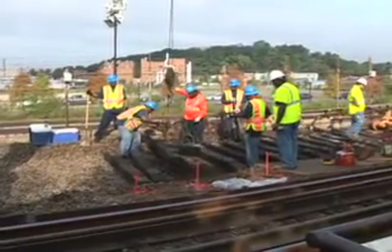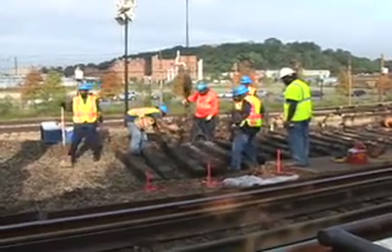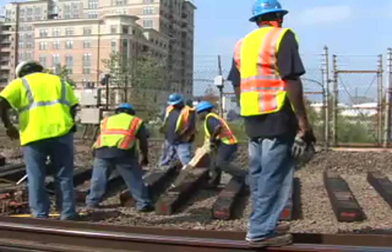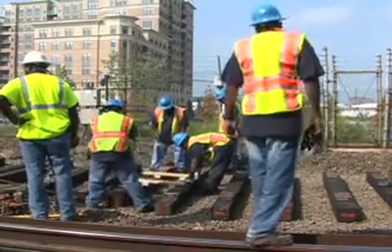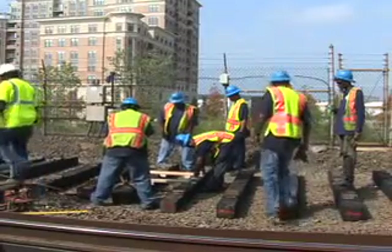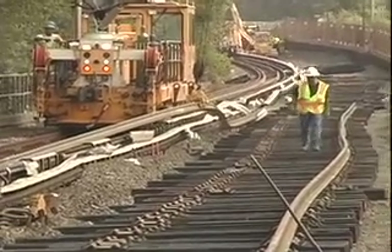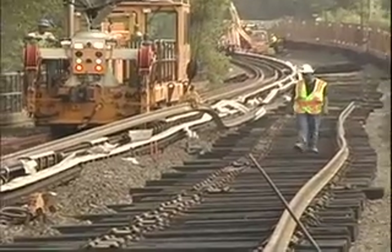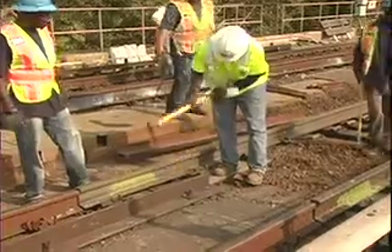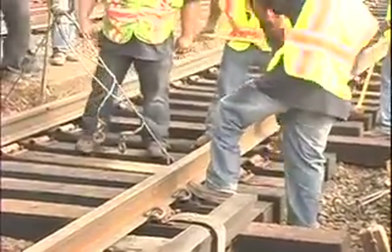Railroad ties are then placed on the smoothed ballast. These are also measured and placed in 400-foot sections. When a 400-foot section of wooden ties was complete, the running rail, which was stored on the opposite track, was moved into position. The rail looks like a giant piece of spaghetti until it is fastened to the ties, which is the next step.